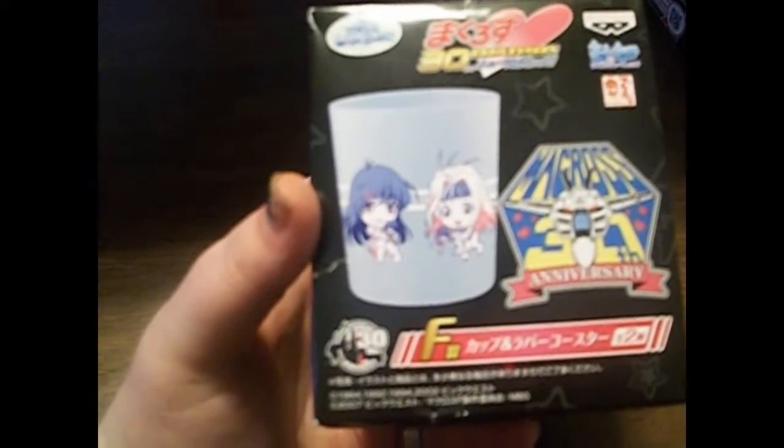The next thing isn't really a figure, but it's a cup. It's got Lin Minmei on it, and I'm not entirely sure who the other character is. I went ahead and got it because I like Minmei.